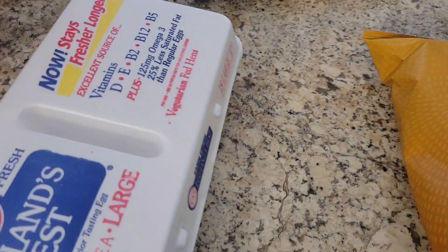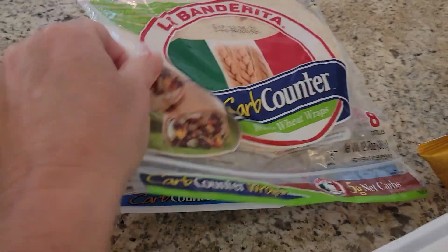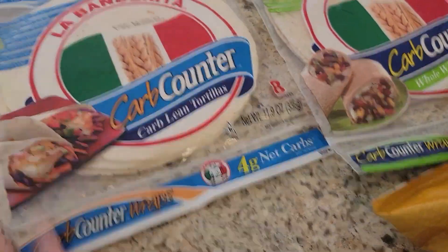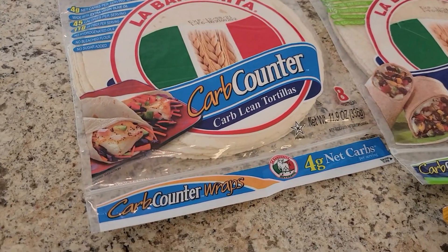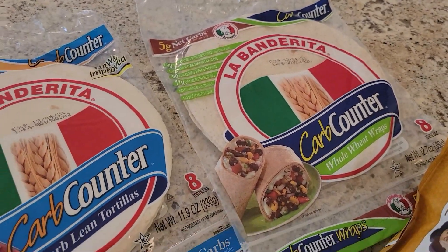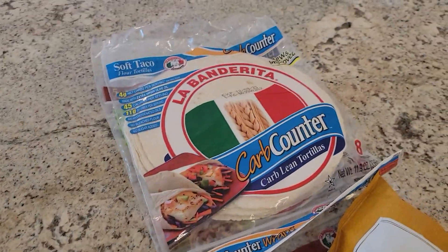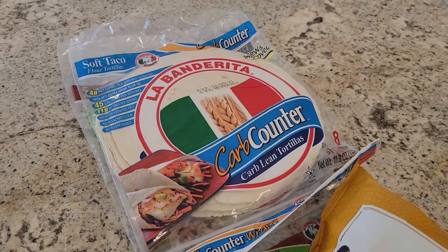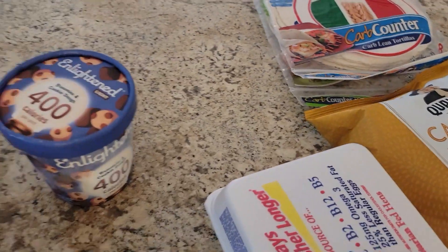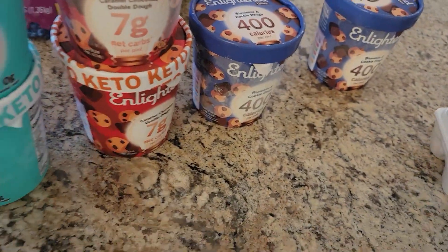I got some more eggs, of course — I go through tons of eggs. I also got La Bandarita low-carb wraps. I go through a ton of these. I couldn't find the Mission Balance, so when I can't find that, I go with these. They're both really, really good.